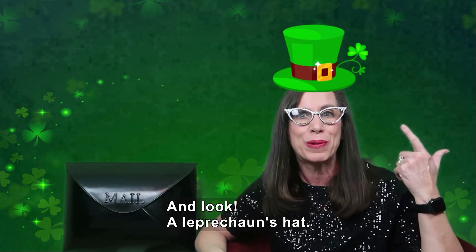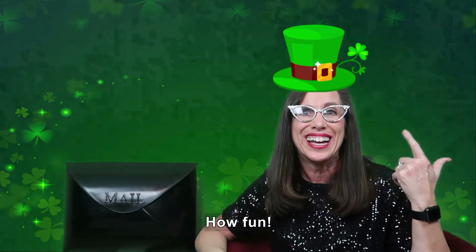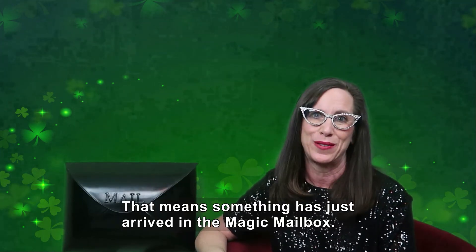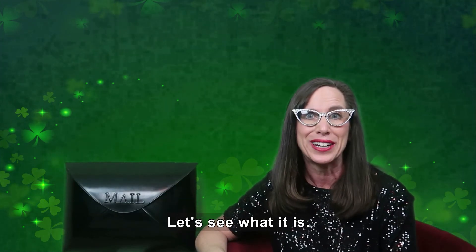And look, a leprechaun's hat! How fun! Did you hear that? That means something has just arrived in the Magic Mailbox. Let's see what it is.